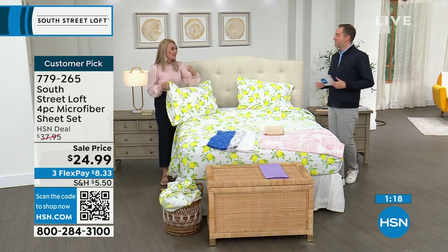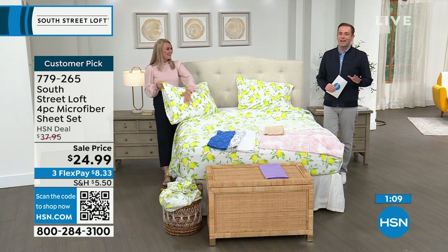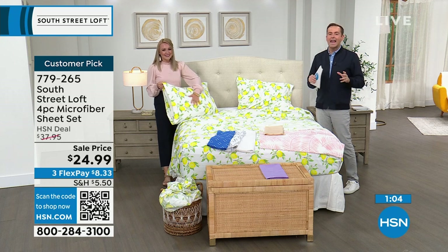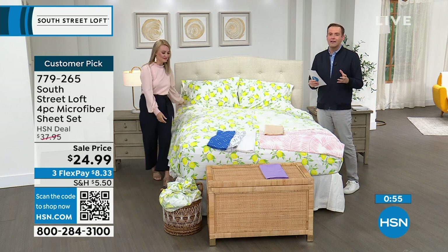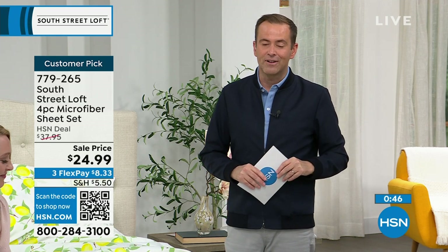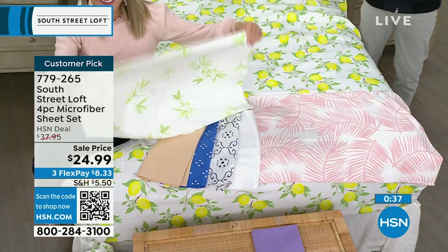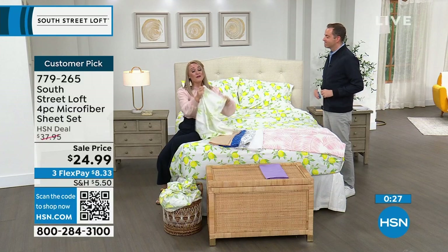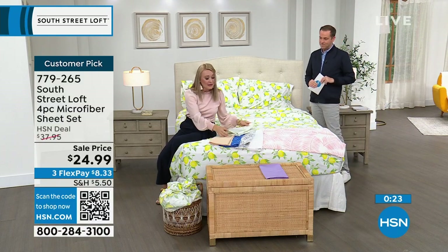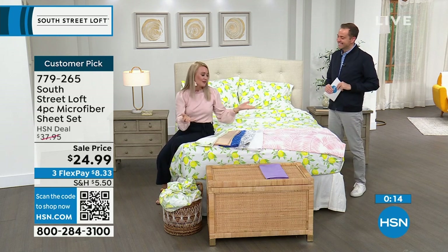If your linen closet doesn't have any South Street Loft sheets, tonight is the night to scoop up a set. Join us, join the community — everyone on Facebook always tells me they have 14 sets now. Once you start, you'll never go back to anything else. This is the thing HSN does better than anybody else over so many years: bedding, textiles, linens, sheets, mattress toppers — all the things that make the bedroom your haven, your comfortable place, your happy and stylish place with South Street Loft. Last call — all sizing is now limited with hundreds of people placing orders.